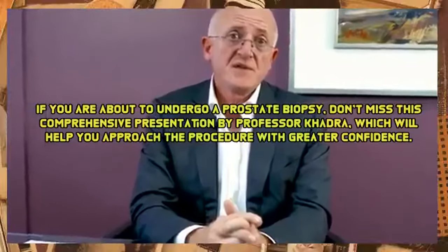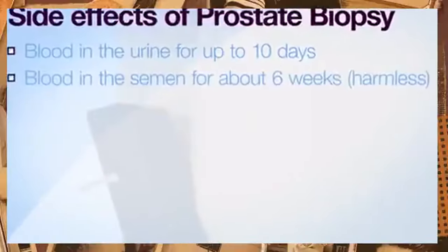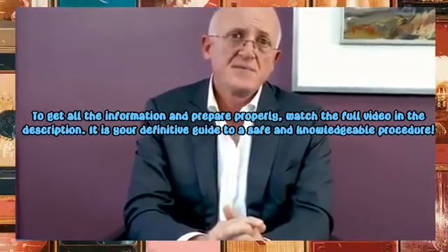It involves using an ultrasound probe inserted via the back passage to scan the prostate. Biopsies are taken through the skin behind the testicle — what's called the perineum — using a special grid, or through the rectum itself. The number of samples taken depends on the size of the prostate, usually ranging from a few to up to 50 samples.